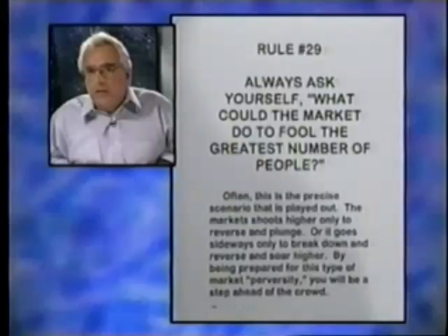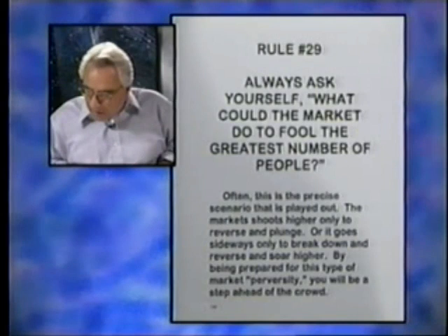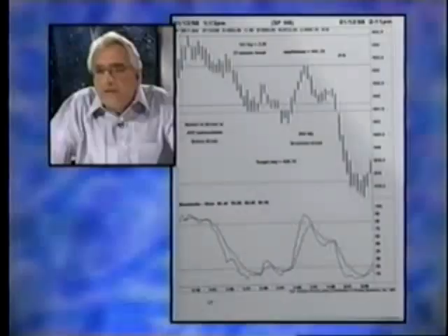That's what I mean about what can the market do to fool the greatest number of people. Often this is the precise scenario that plays out: the market shoots higher only to reverse and plunge, or it goes sideways only to break down. On page 147, we've got a 17-minute leg of 300 points. We have an equilibrium, we have the 0.618 drawn in. Where does it go? Right exactly to the tick to the 0.618, and then it goes lower.